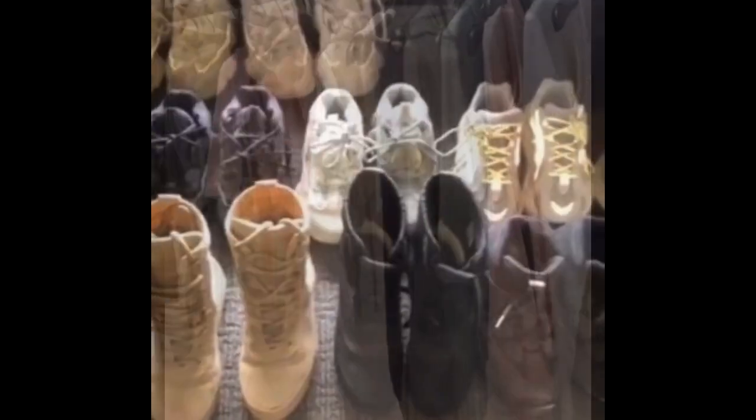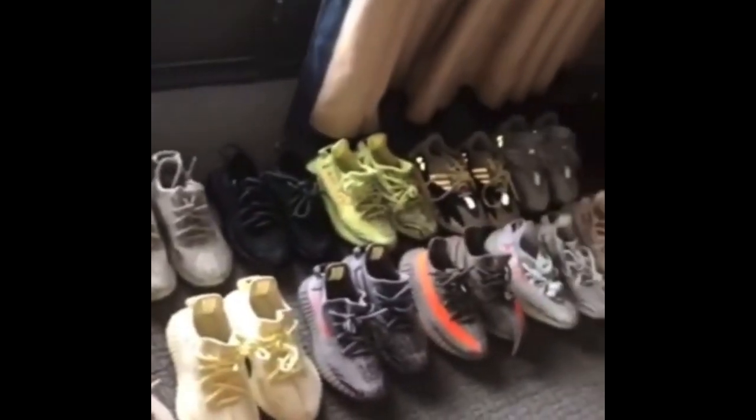I'm going to Mason's room and on his floor he has the sickest collection of Yeezys. What a cutie.